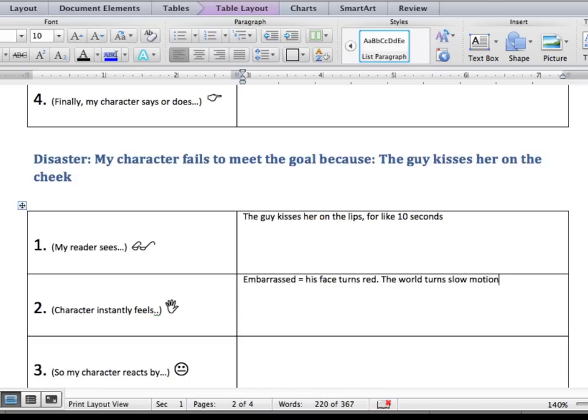Do you guys understand the pattern now? Do you feel like this helps you with your stories? This is how you move your story. And you know what — do you think it takes away from creativity? Not at all. It actually adds more creativity. It helps you come up with great tense situations that keep your reader reading. And that's what you want. That's from the book — Techniques of the Selling Writer — about how to write for money.